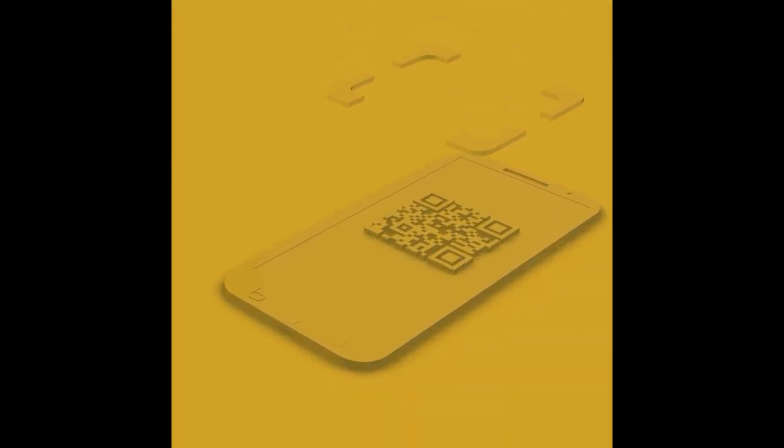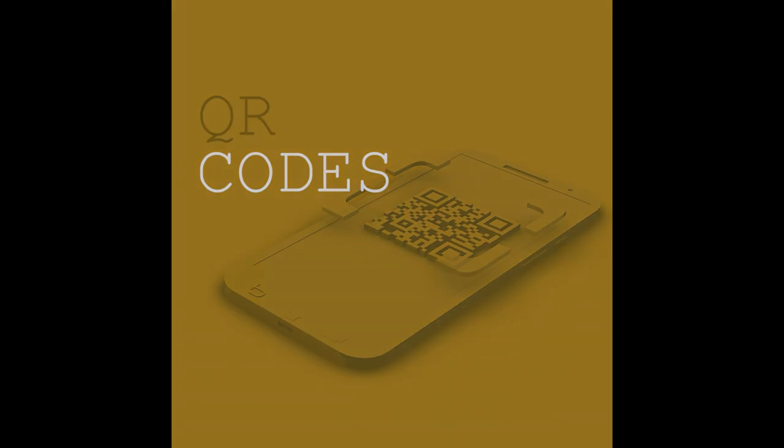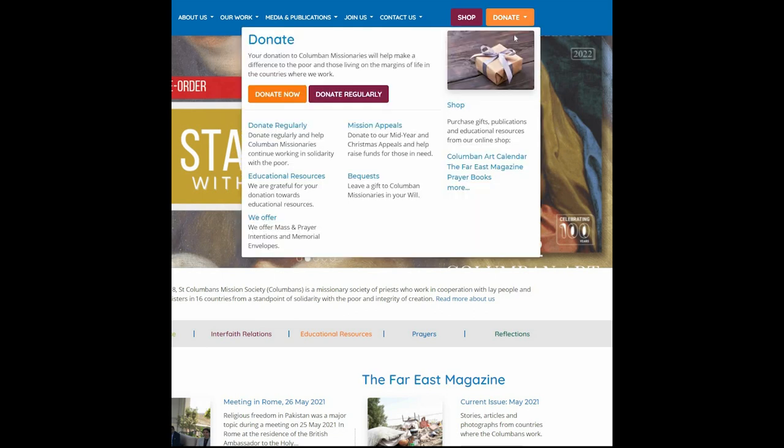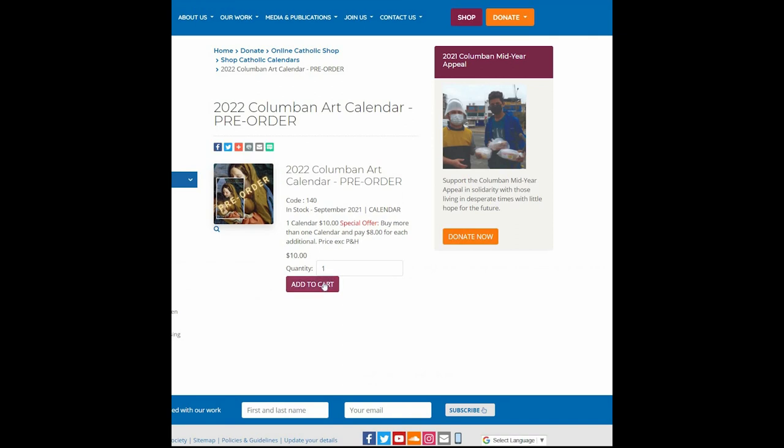A new feature on each page of the 2022 Columban Art Calendar is QR Codes. The QR Codes will direct you to our Columban website, where you can support our works by donating, viewing the latest calendar art guide, or purchasing our latest products.